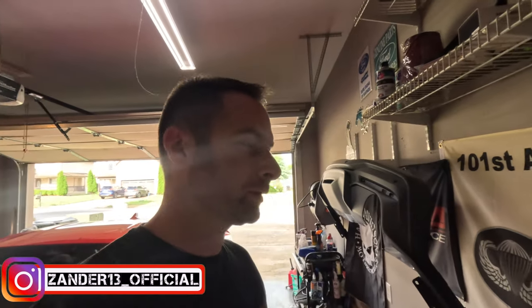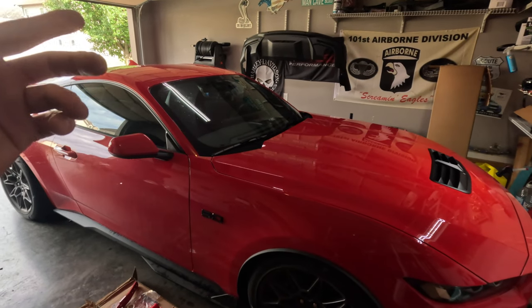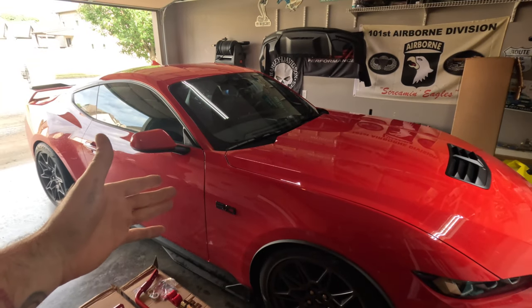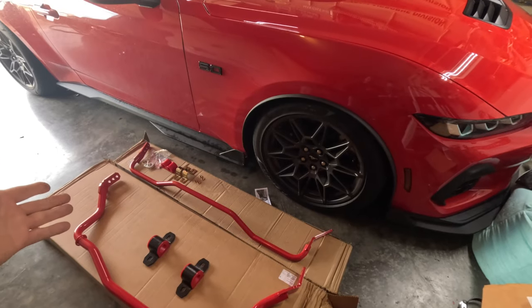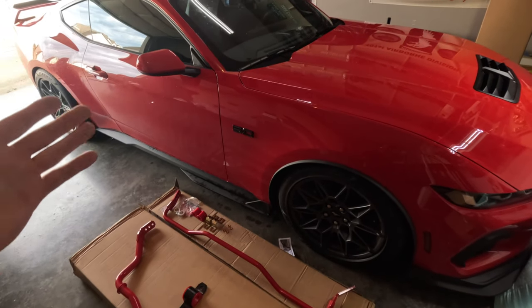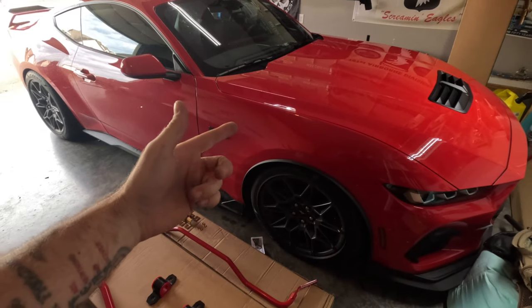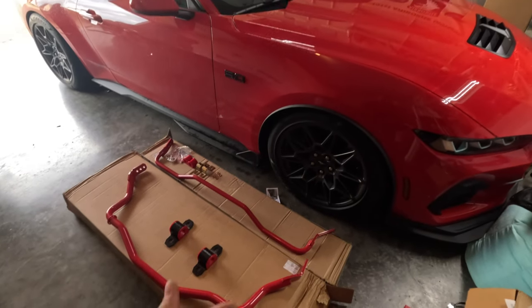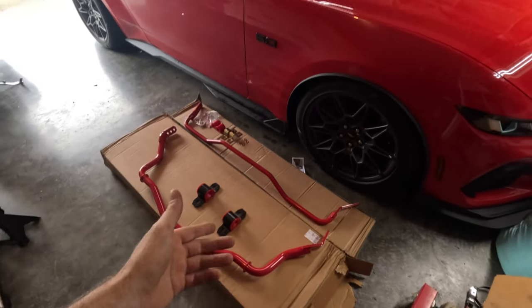Good morning guys, welcome back. Today we're doing something pretty cool. Back years ago I had a 2018 blue Mustang S550 and we did 350R sway bars on that car — it made a huge difference. As you can see, we're taking things up a notch with the S650. I haven't focused on handling with the past several builds on this car, so today we're doing sway bars.